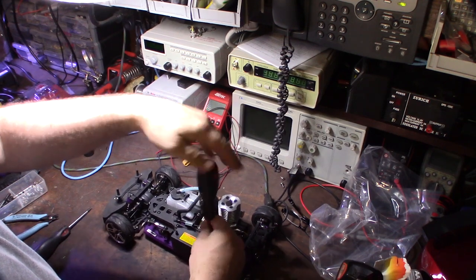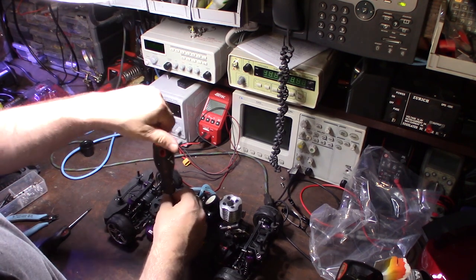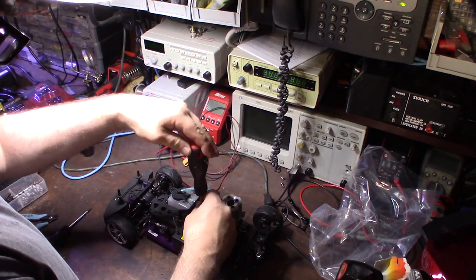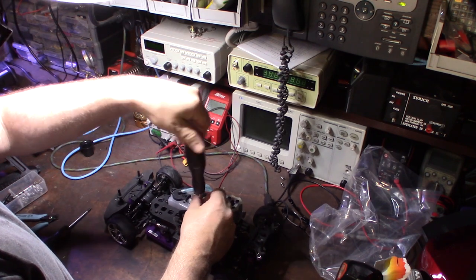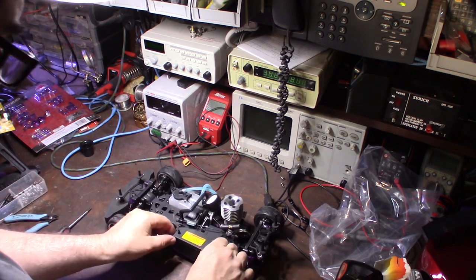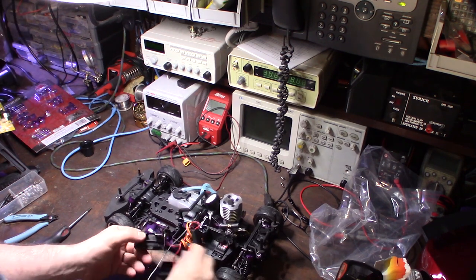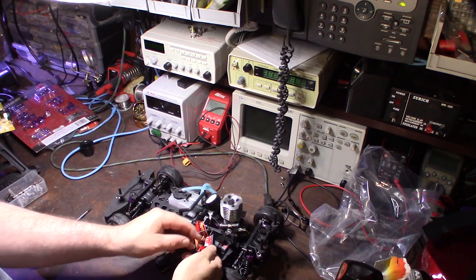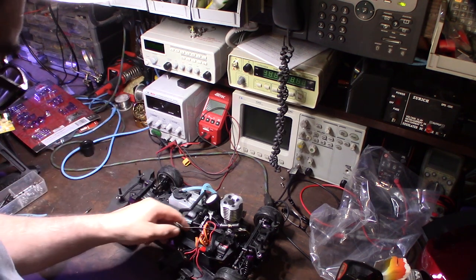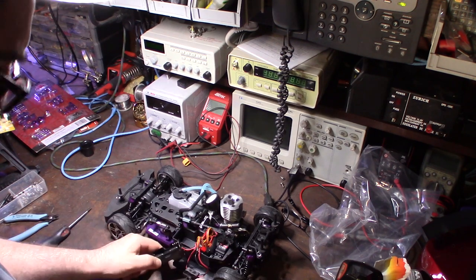I haven't even looked at the manual yet. It definitely feels cheap — doesn't feel like an expensive car — but I think it'll get a lot better once I get the tricked-out parts on it. That's your receiver right there — wow, it's tiny. Back in the day they were a lot bigger. I had a Novak electronic controller, Reedy motors, Checkpoint platinum motors. Now let's get some double A's in this thing.